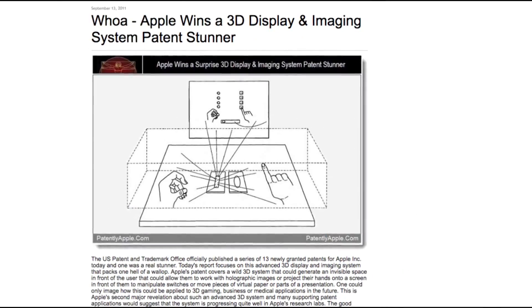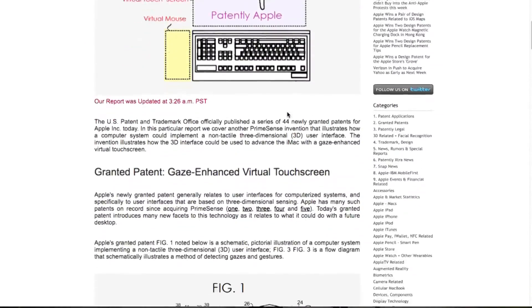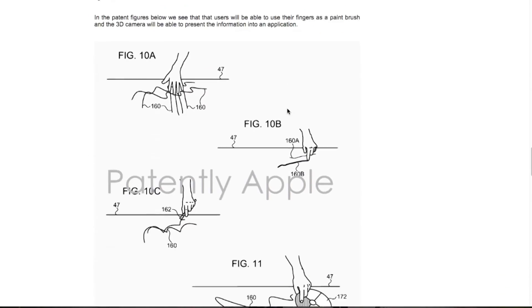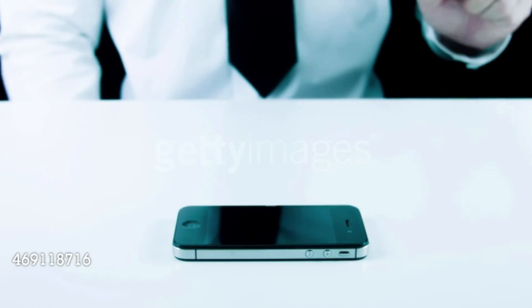Hey guys, so as you know, Apple has patented some really cool stuff and we all can't wait to know what they do with all of this. It seems like Apple is headed toward creating holograms without any glasses or headset, because of their recent patent on auto-stereoscopic displays, which would allow you to see three-dimensional images resembling a hologram without 3D glasses or a headset.